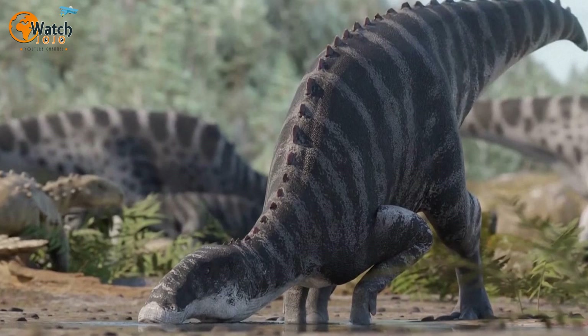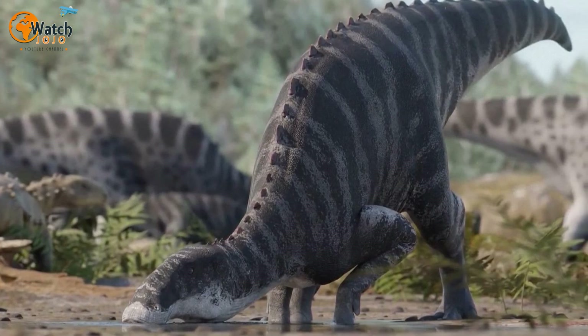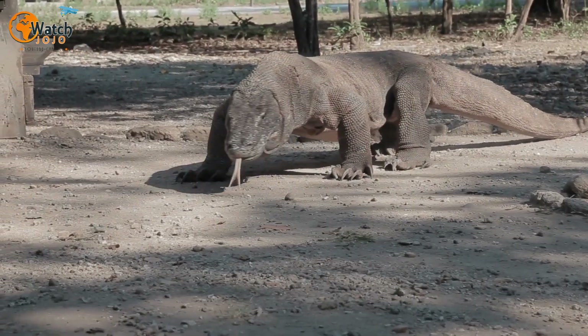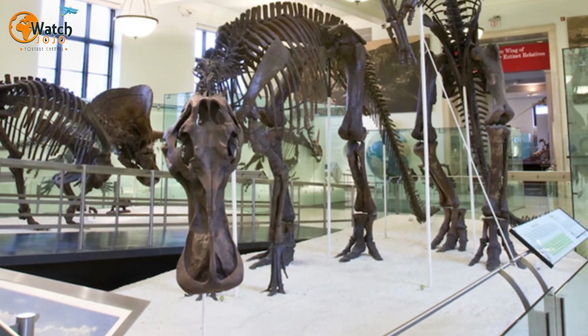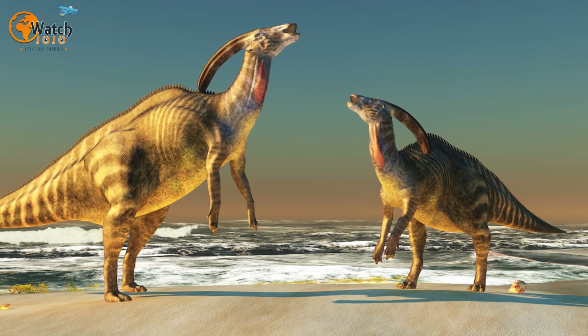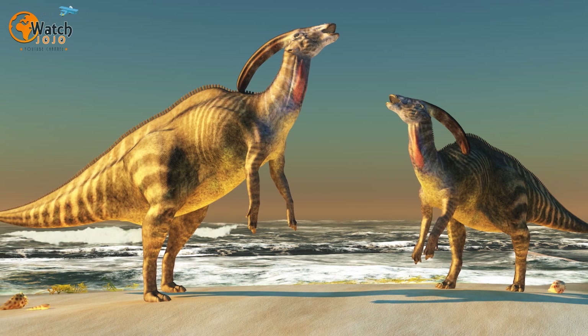Per Daily Mail, hadrosaurs are known as duck-billed due to the large, flat, bill-like appearance in the bones of their snouts. The name hadrosaur itself stems from the ancient Greek for "stout lizard." They were large herbivores living during the late Cretaceous period, from 65 to 75 million years ago, ranging from roughly 23 to 26 feet in height and weighing between 2 and 4 tons.